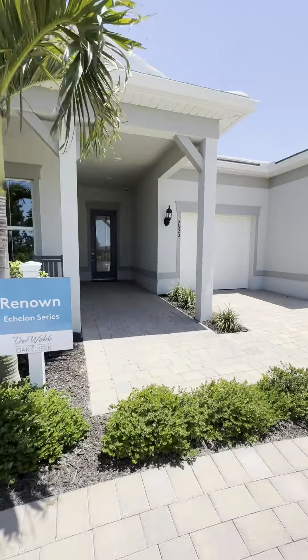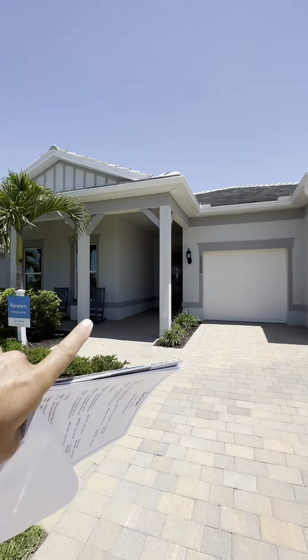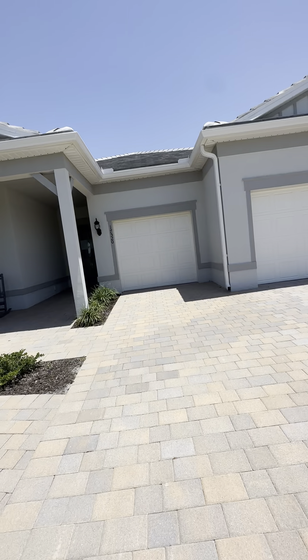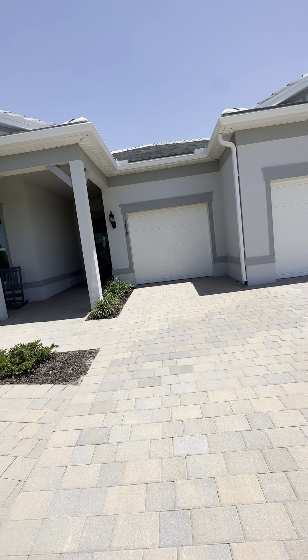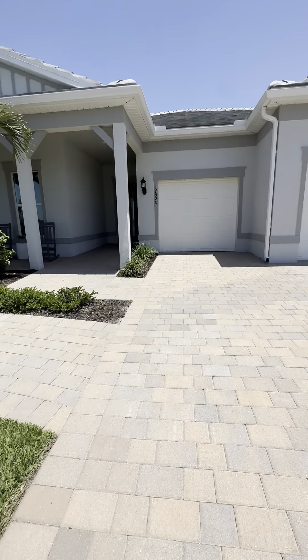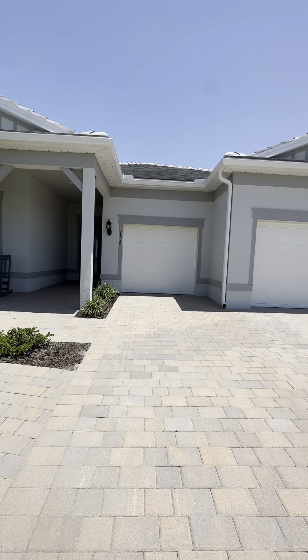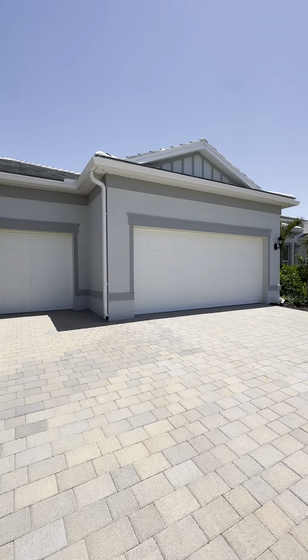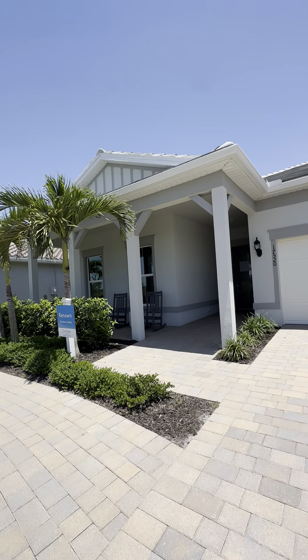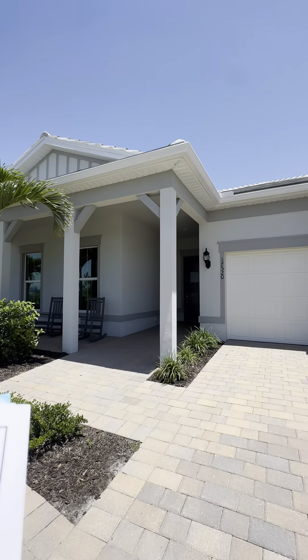Remember that these houses are 50 feet wide, like we have an Echelon series in Verdana — so from concrete brick to concrete brick it's going to be 50 feet wide. It's a three-car garage. For pricing on this, just for base price, you're looking at $532,000. There's a quick move-in right now with a pool and spa at $830,000.